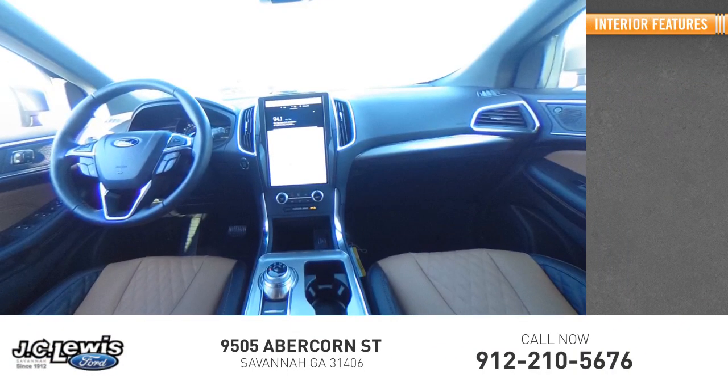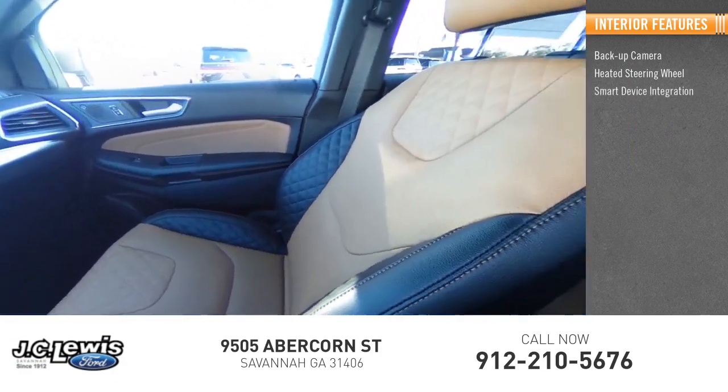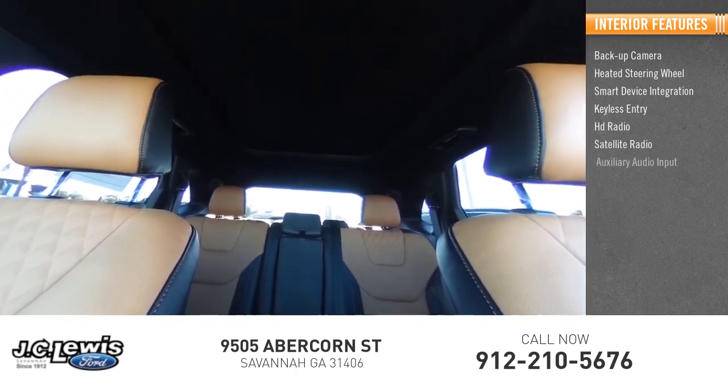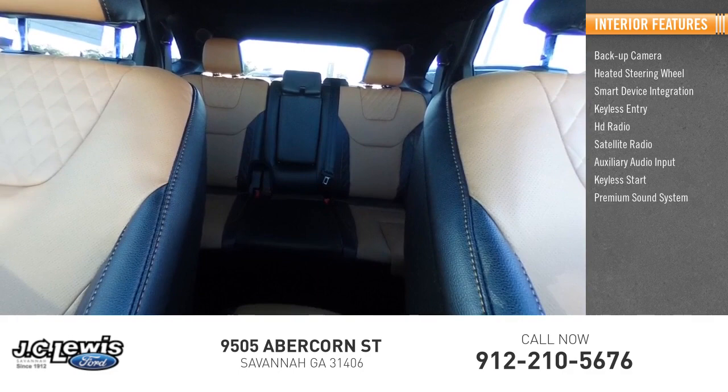Inside you'll find a backup camera, heated steering wheel, smart device integration, keyless entry, HD radio, satellite radio, auxiliary audio input, keyless start, and a premium sound system.